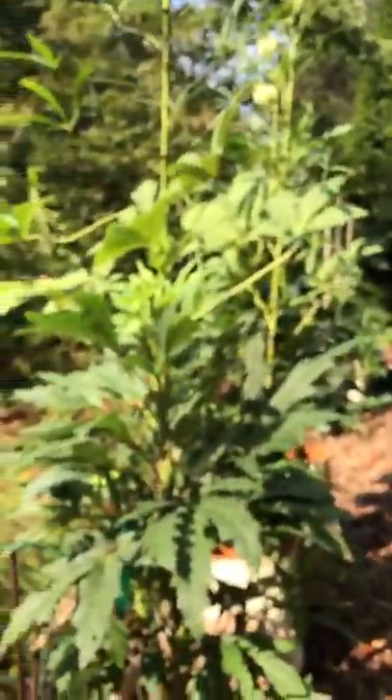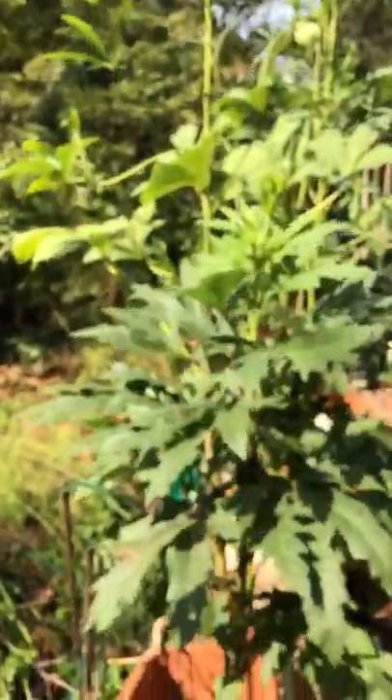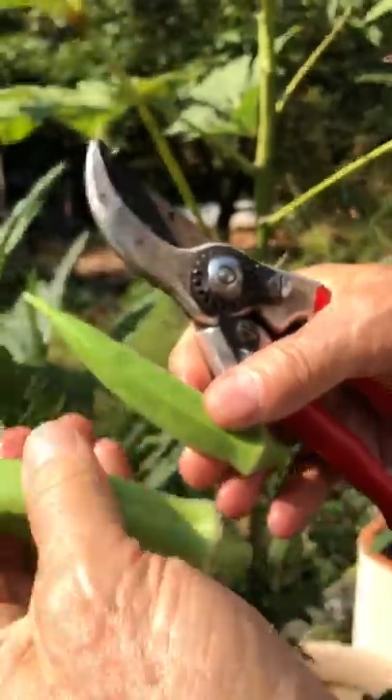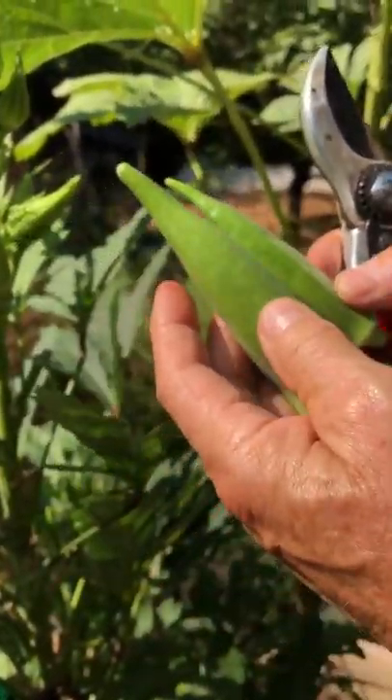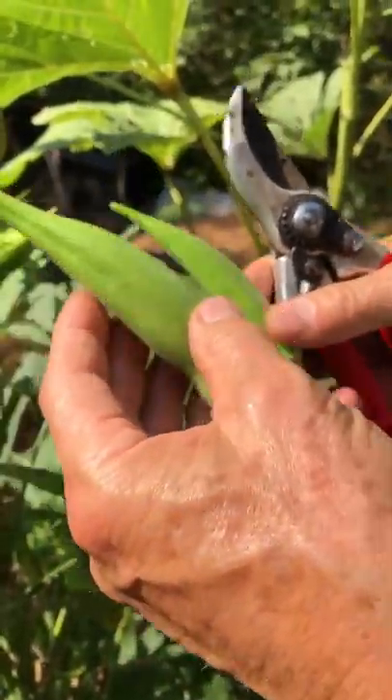Over here we have the dwarfs — I'm calling them semi-dwarfs. This here is Baby Bubba, and here's a pod that's ready to harvest. I'd prefer using scissors but this works okay. You can see the girth difference — this is Baby Bubba next to Gold Coast. See the contrast there?